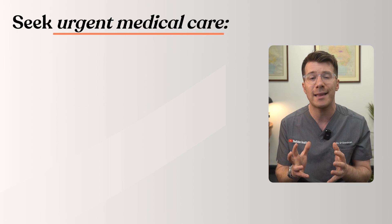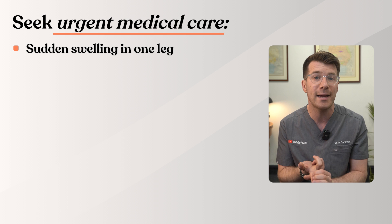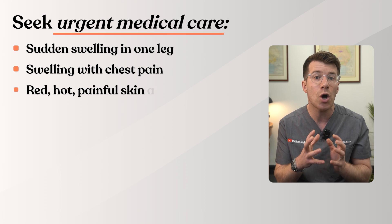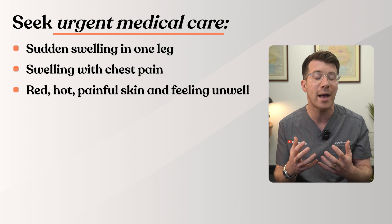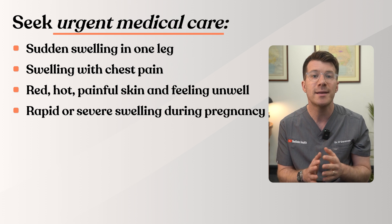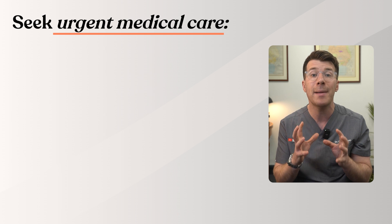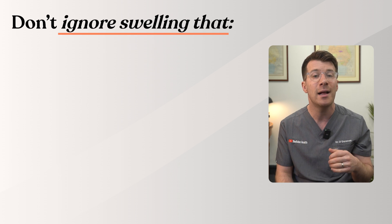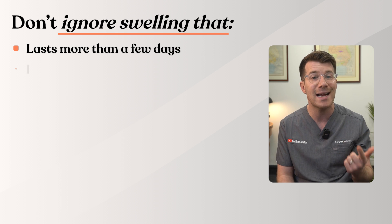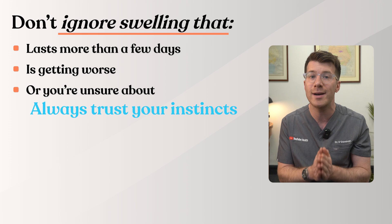In terms of seeking urgent medical care, make sure you seek urgent care if you have sudden swelling in one leg, swelling with chest pain or sudden breathlessness, red hot painful skin and feeling unwell, rapid or severe swelling of the legs during pregnancy, swelling with fainting, confusion, or dizziness. Don't ignore swelling that lasts more than a few days without understanding the cause, is getting worse, or if you're simply unsure — always trust your instincts.